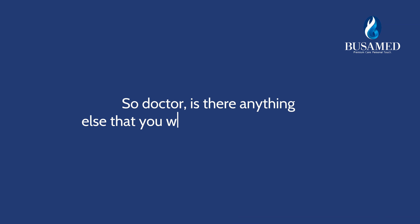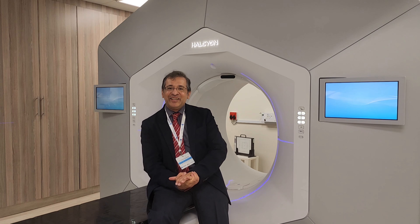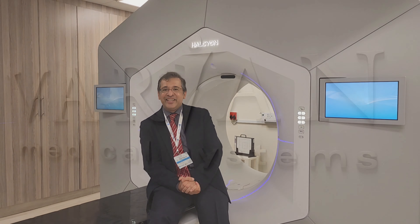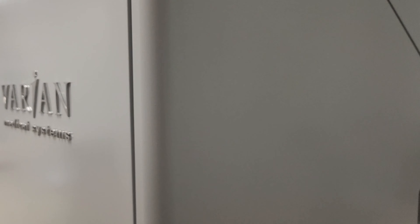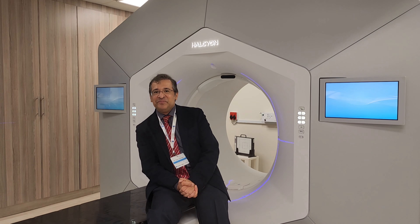Is there anything else you would like to share with us? Yes, I think the success of this centre is really based around teamwork. We have a highly experienced team of radiotherapists, physicists and oncologists here, and we truly strive to deliver the best outcomes for our patients. I'd like to thank everyone involved in the centre for the last eight years.